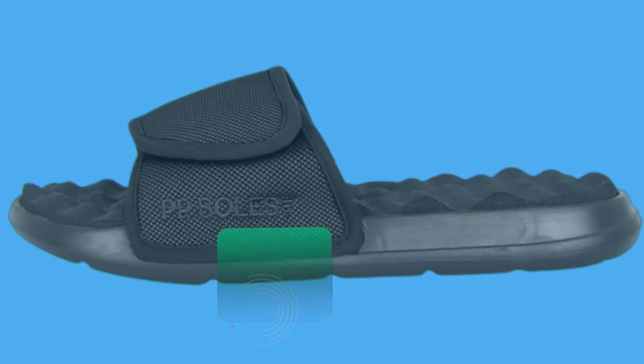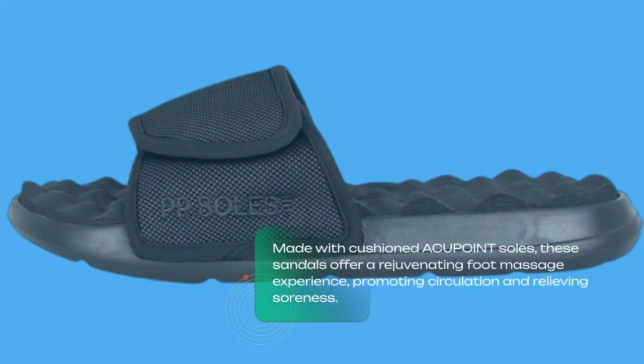Made with cushioned ACU POINT soles, these sandals offer a rejuvenating foot massage experience, promoting circulation and relieving soreness.